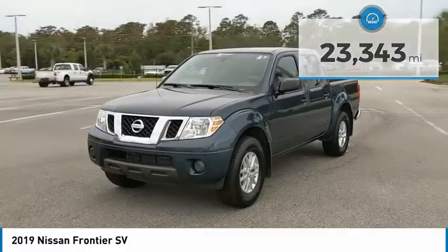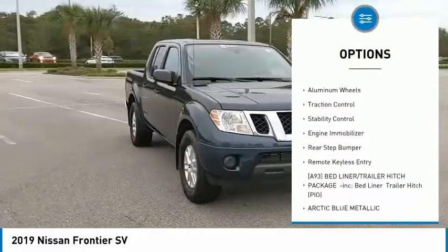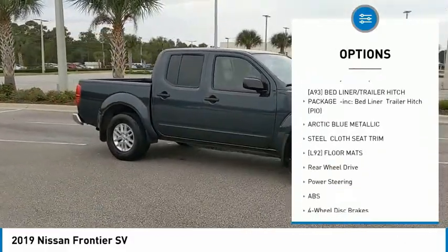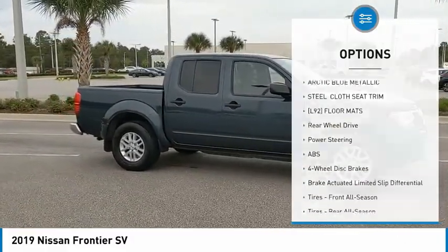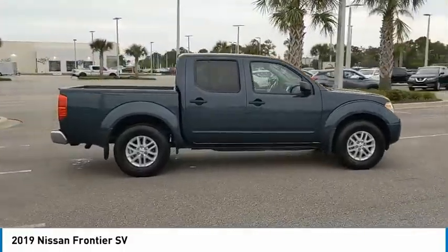Here are some of this vehicle's great options: sliding rear window, tire pressure monitor, electronic stability control, alloy wheels, aluminum wheels, traction control, stability control, engine immobilizer, rear step bumper, and remote keyless entry.